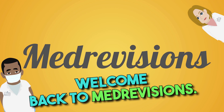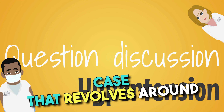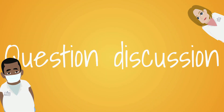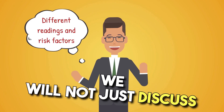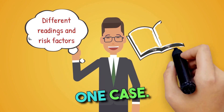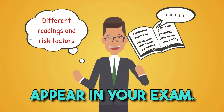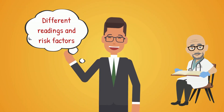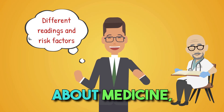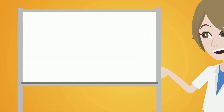Hey everyone, welcome back to MedRevisions. Today we have an interesting case that revolves around hypertension and the decisions a healthcare provider might make based on different readings and risk factors. We will not just discuss one case — we will discuss several other possible scenarios that can appear in your exam. If you're studying for an exam, a healthcare professional, or simply someone who's curious about medicine, you'll find this super insightful. So let's get started.